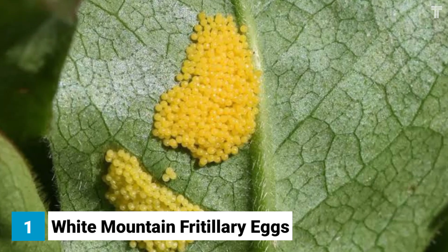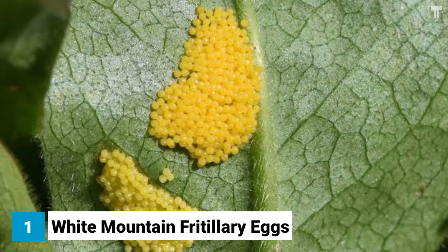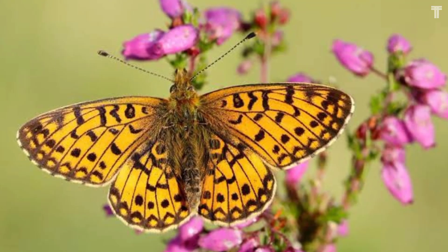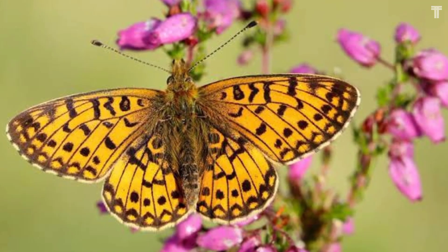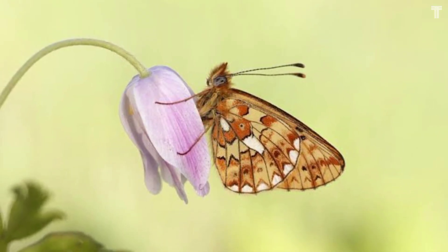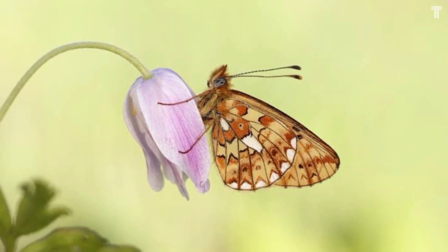White Mountain Fritillary eggs are laid in clusters on the underside of leaves. They're about the size of a small marble and have a smooth green shell. The eggs are so well camouflaged that they blend in perfectly with the leaves, making them nearly impossible to see.